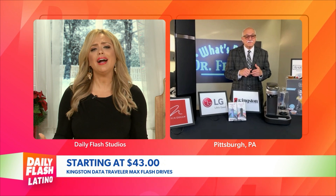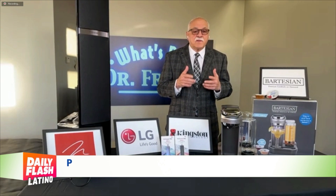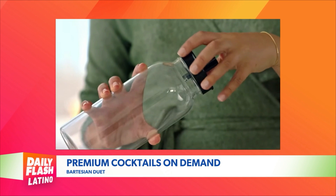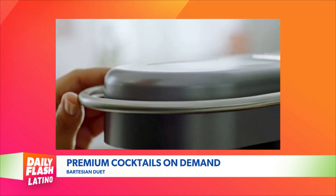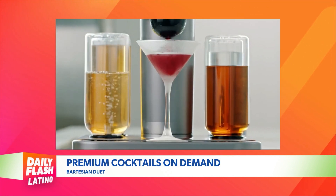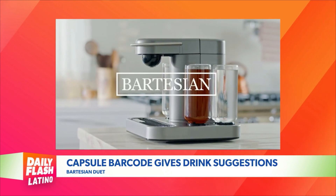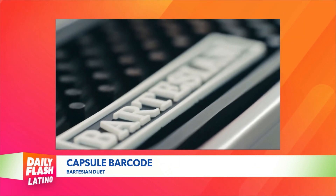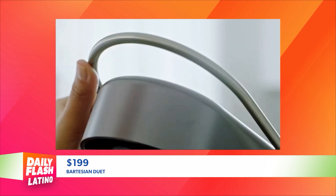Holiday parties are the perfect time for some perfect cocktails. This is Bartesian — the Bartesian Duet — and it's premium cocktails on demand. Without the expense of buying mixes, flavors, and syrups, you choose from a combination of two different spirits: tequila, whiskey, vodka, rum, or gin. The capsules are 100% recyclable and have precisely measured natural fruit juice concentrates, bitters, and extracts. The Bartesian reads the unique barcode on the capsule, suggests the proper glassware, provides strength options, and crafts you a perfect cocktail. The new Duet keeps the footprint small while offering endless cocktail options — so much fun, especially for the holidays. It's $199, available at Walmart and other fine retailers, and at bartesian.com.